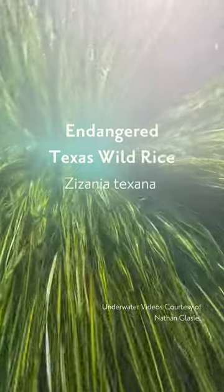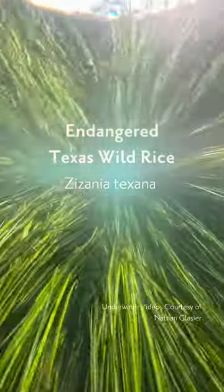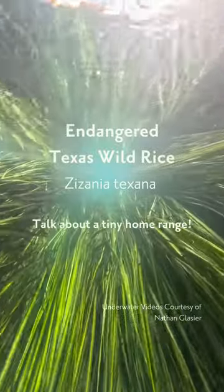Texas wild rice, an endangered species of aquatic plant, can be found only in the first two miles of the upper San Marcos River.